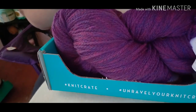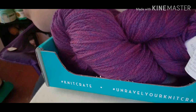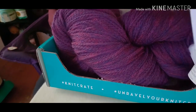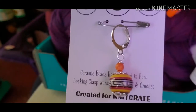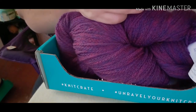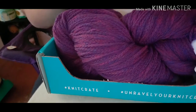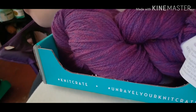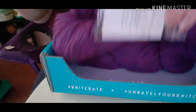A little bling! Let's see here — oh, that is so cute. Hand painted, huh? Peru. Locking clasp — hand painted. That's sure pretty.